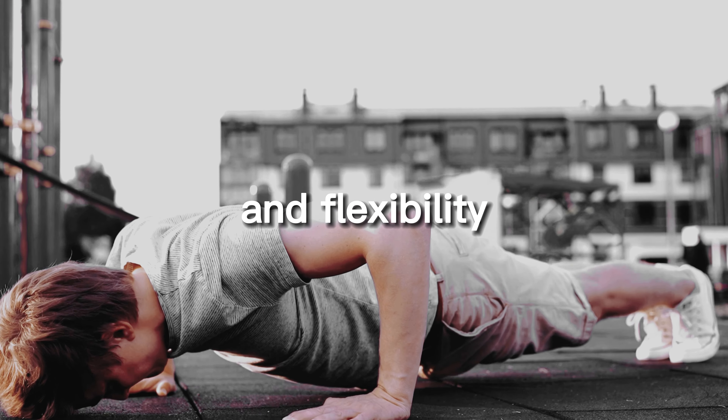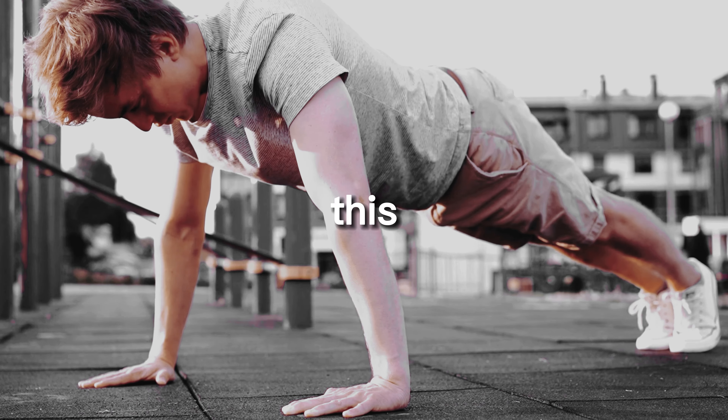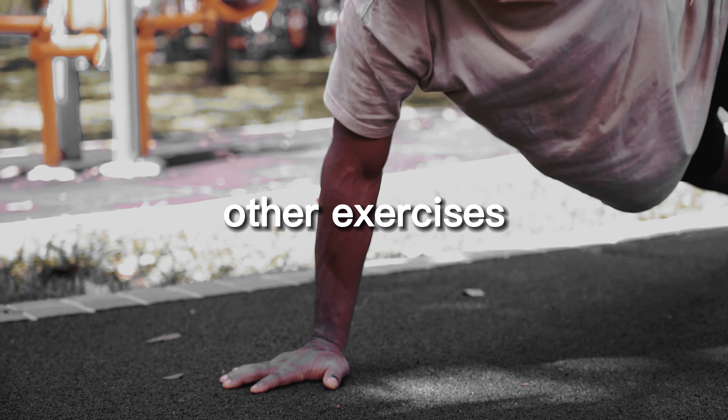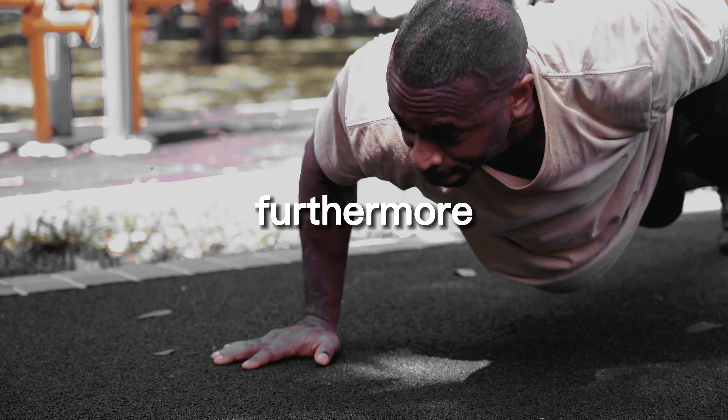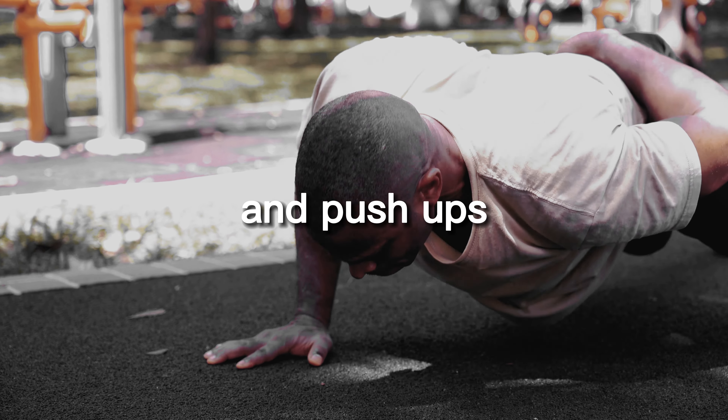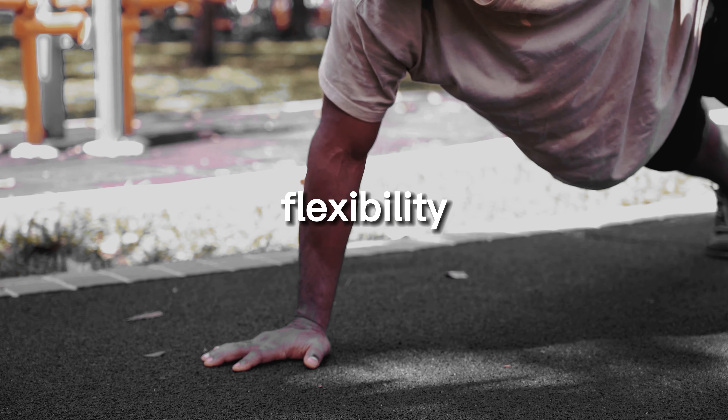This increased flexibility can reduce your risk of injury and help you perform other exercises more effectively. Furthermore, the full range of motion required during pull-ups and push-ups can also help increase flexibility in the joints such as the shoulders and hips.